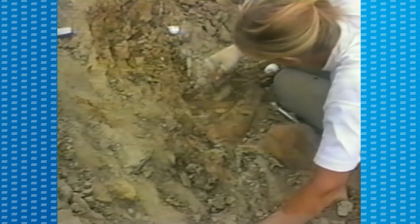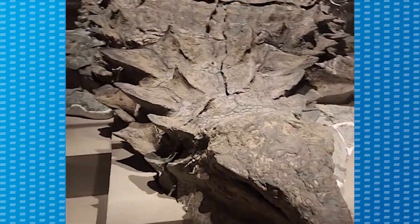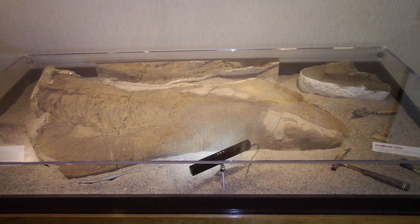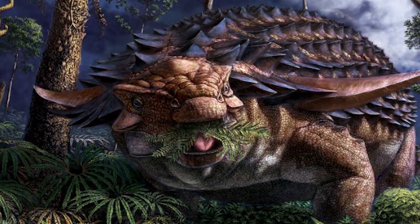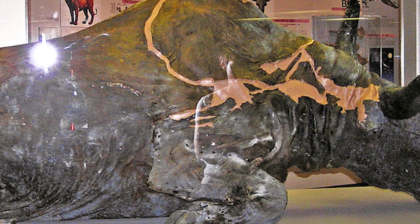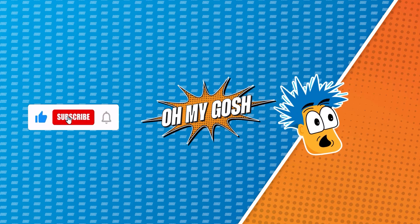Have you ever heard of fossils thousands of years old preserved in perfect condition — some even preserving their organs and part of their skin? Today we will show you incredible paleontological discoveries that you won't believe. We will explain why it's possible for dinosaur and other animal fossils to be preserved in excellent condition, explore the case of a dinosaur preserved in three dimensions, and tell the story of a bison whose meat was so well preserved that scientists decided to eat it.